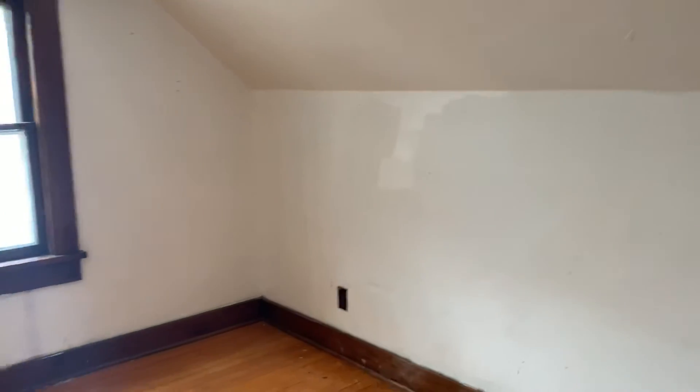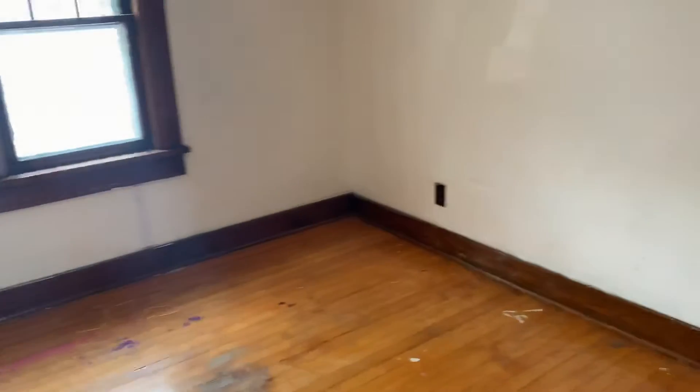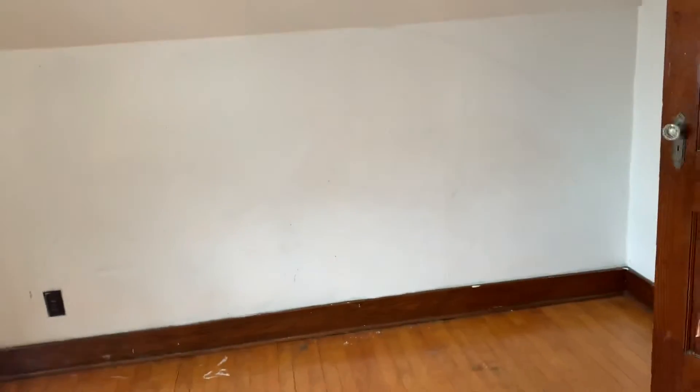We've got one room, it's probably 12 by 12. It'll need new paint, new trim, windows. The hardwood floors are pretty even but need to be refinished.